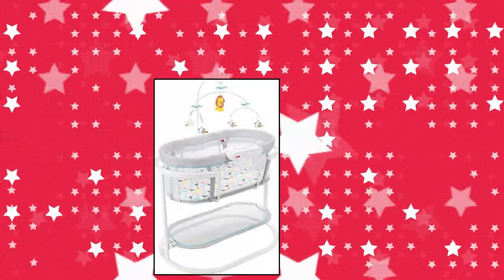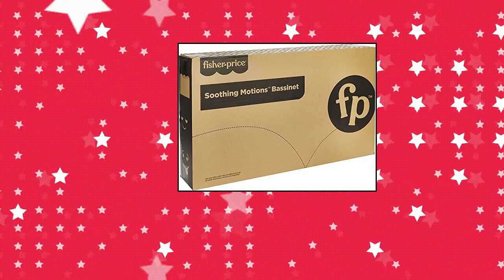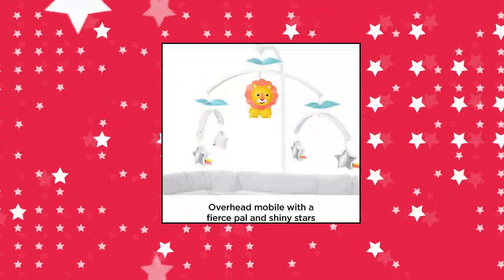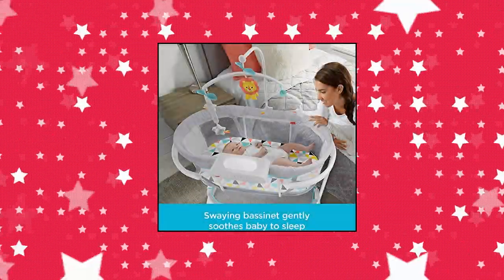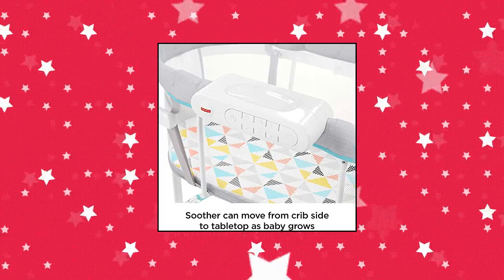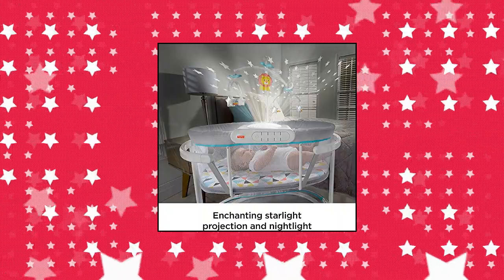Fisher-Price Soothing Motions Bassinet Windmill — item arrives in frustration-free, easy-to-open packaging that's 100% recyclable. Combines sway motion generated by you or baby. Dual mode lighting: choose from soothing projection and night light. The light projection unit is removable and can be used as a tabletop soother.